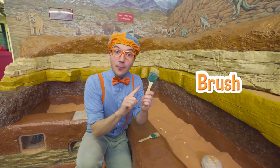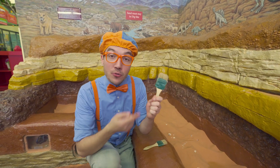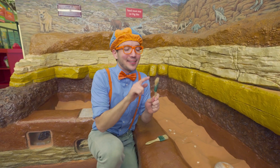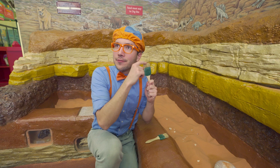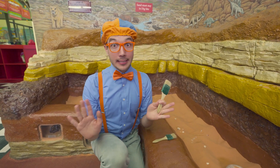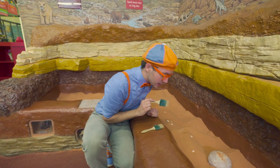See? I have a brush! Instead of using something like a shovel, people use brushes to discover fossils. A brush is nice and gentle — so fuzzy, kind of bristly — and that's so the fossil doesn't get damaged! Okay, let's start finding some fossils!